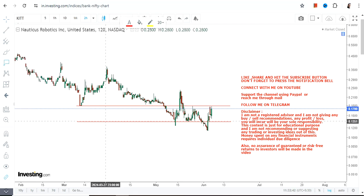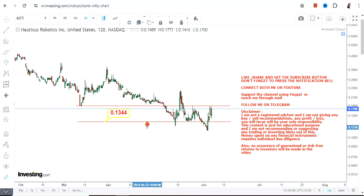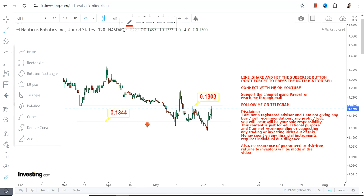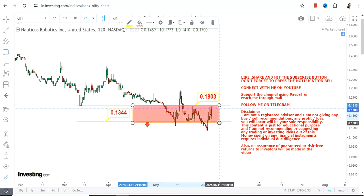In this case, first of all, we have our support and stop loss at $0.13. Please do not go below this level, otherwise the downside will start again. If you are looking for an upside, let the stock surpass and sustain above $0.18. Currently it is trading in between a range, which is this section.